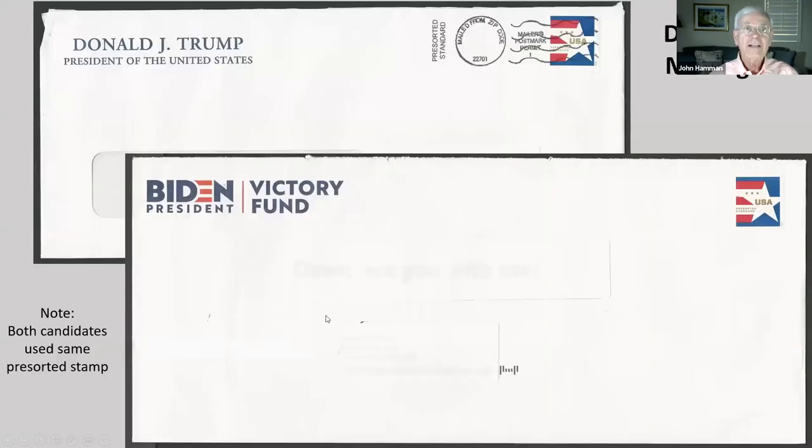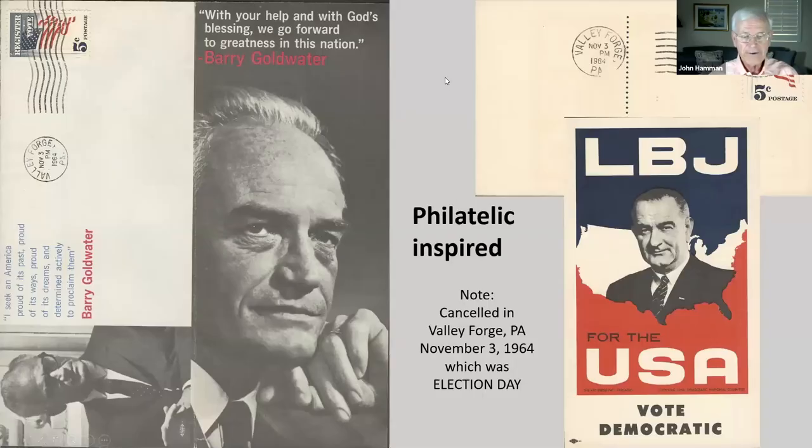Let's move on to election materials. Here are some covers asking for donations for this year's election — notice they both used the same stamp. How about some philatelically inspired items from the 1964 election? Here are two typical campaign items which someone had canceled in Valley Forge, Pennsylvania on November 3rd, 1964 — which just happened to be election day. I picked this up from a dealer's miscellaneous box and only later discovered the date connection.